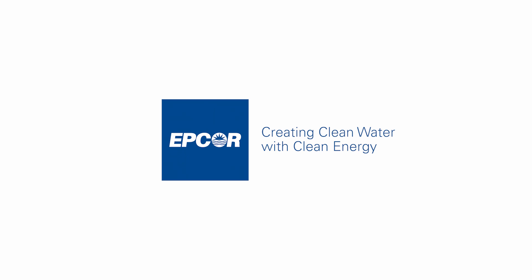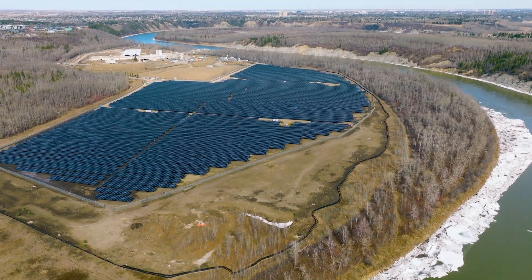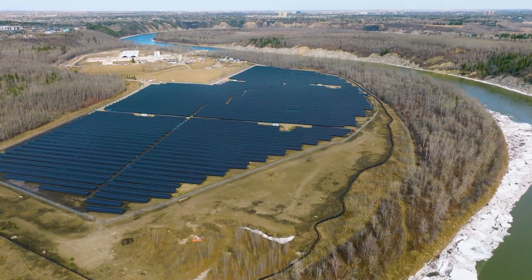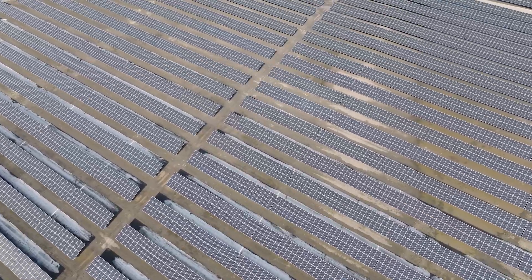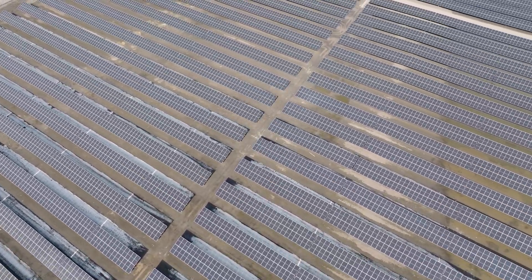The Solar Farm project allows us to produce clean water using clean energy, and in doing this we are reducing our fossil fuel reliance at the same time as providing jobs, education, and research, as well as furthering other partnerships that we have.